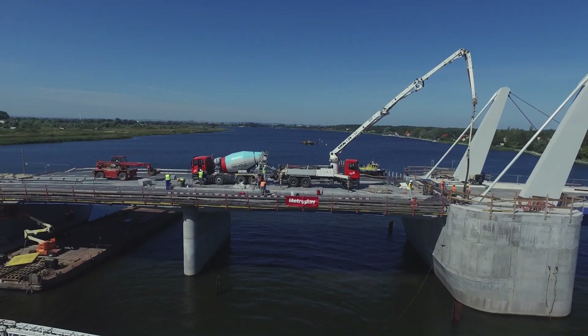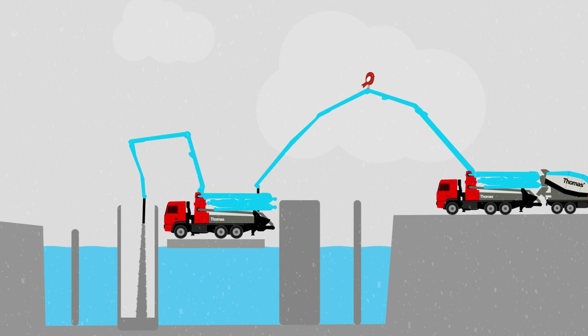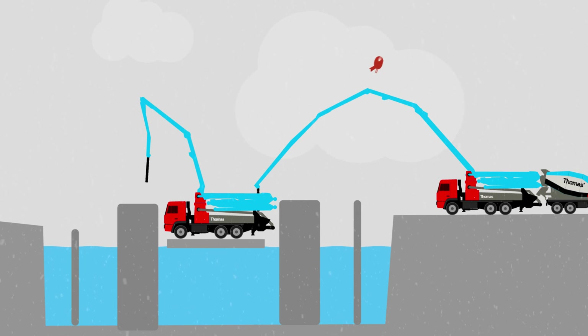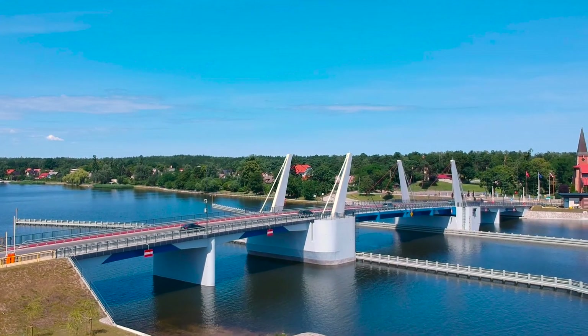In order to pump the concrete out to the bridge pillars, pump trucks had to be placed on floats out on the river. These were in turn fed with concrete from pump trucks on land. In total, concrete was pumped non-stop for 25 hours. Thanks to the bridge, people in Gdansk and Sobyshevel have now come even closer together.